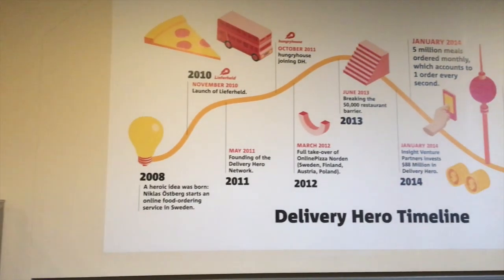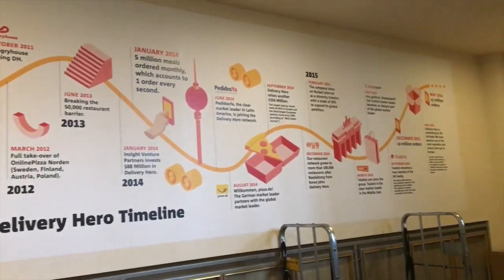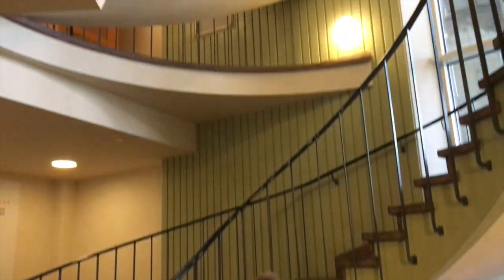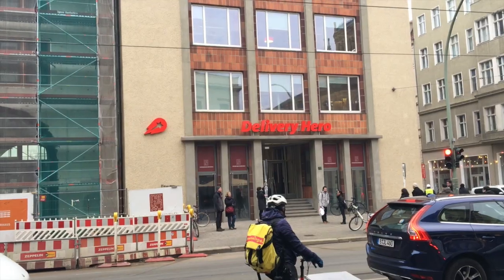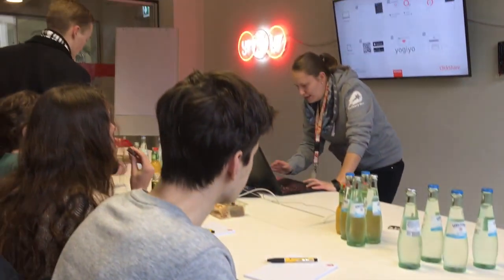Next up was Delivery Hero — far larger than a startup now. Delivery Hero is a company listed on the German Stock Exchange with over 1,300 employees at their central office in Berlin. They are a parent company to many small food delivery providers in countries across the world. Their strategy is to acquire the number one or number two player in a chosen market and dominate within the food industry.